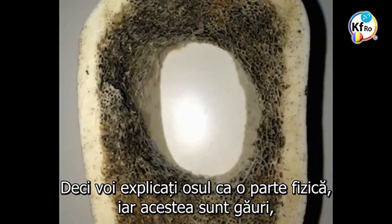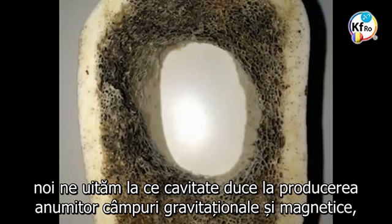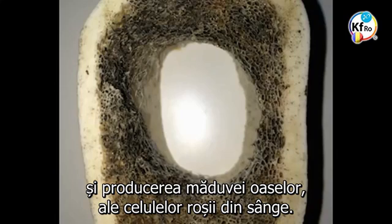You explain the bone as a physical part — these are the holes, where the blood cells come, this is where the yellow bone marrow is. From the space technology point of view on the health side, we look at what cavity leads to the production of certain gravitational magnetic fields that converts the plasma within the lymph to the matter needed for the survival and production of the bone marrow, of the red blood cells.